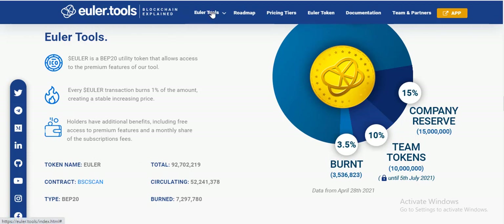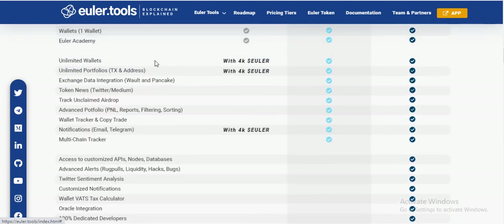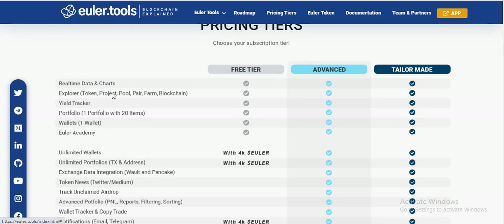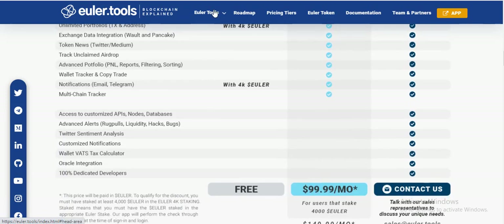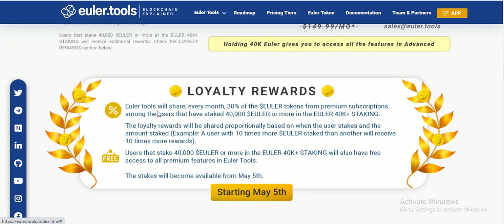This project has a bright future, one of the best projects at this time. Let's check out more at Elio Academy. ElioToken and ElioTools will share every month 30% of the ElioToken from premium caps.